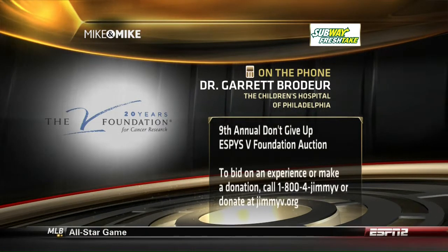Dr. Garrett Brodeur is with us here. He is the Audrey E. Evans Chair in Molecular Oncology, a professor of pediatrics, associate chair for research, and associate director of the Abramson Cancer Center at the Children's Hospital of Philadelphia — an enormous number of things to have on a business card. Which of those do you lead with, Doc? If you could only put one on a business card, which would it be?